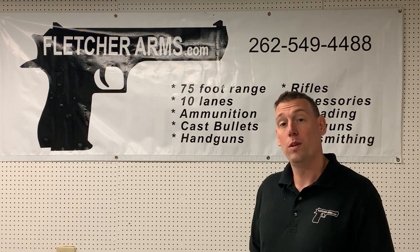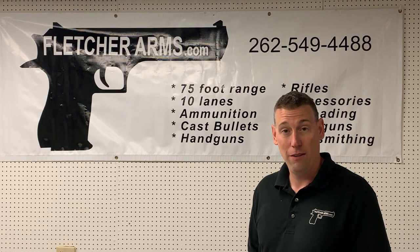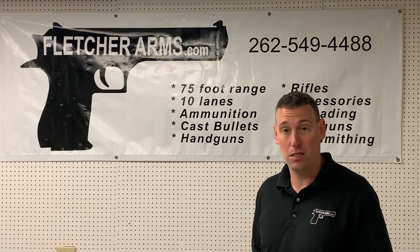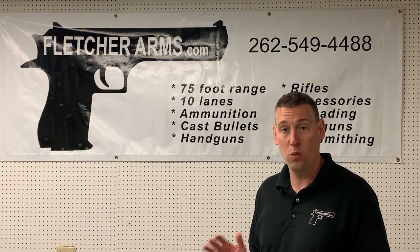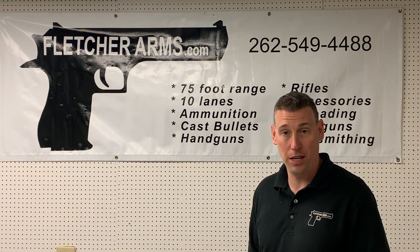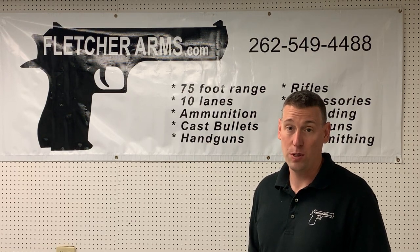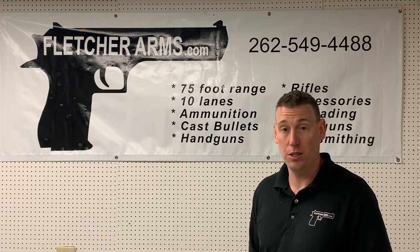Next week Tuesday we have a Refuse to Be a Victim course, 5 p.m. to 9 p.m., that's going to deal with surroundings and being aware — the first step in personal security. Then the 19th, Sunday, we have our next concealed carry class which is an all-day course, followed up by the separate introduction to pistol class, which is excellent.